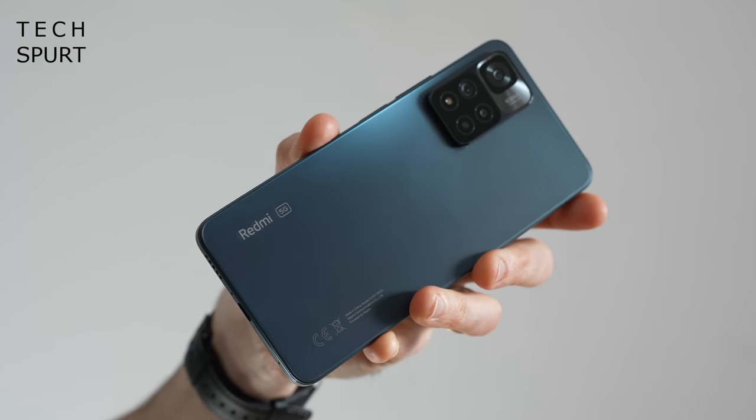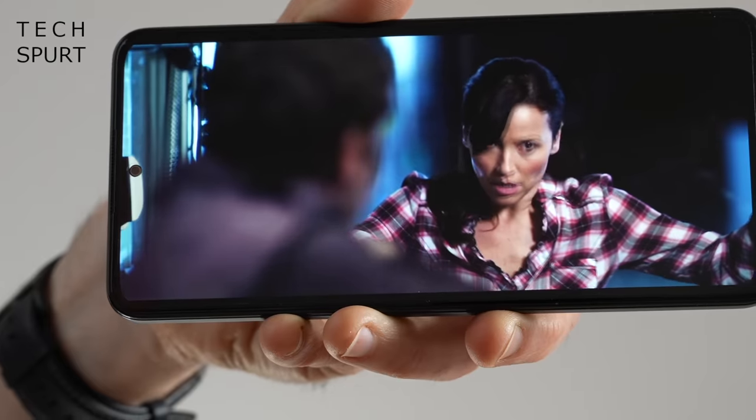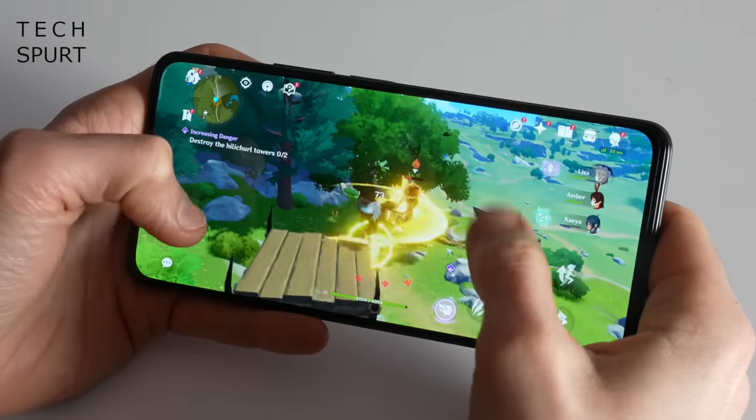Another solid choice is Xiaomi's Redmi Note 11 Pro Plus — clunky name but a decent handset — boasting smooth performance with a Dimensity 920 chipset that can breeze through Genshin Impact. Battery life is decent, and even if you completely drain it throughout the day, it doesn't really matter because the Redmi Note 11 Pro Plus supports ludicrously fast 120W wired charging. That's proper impressive.